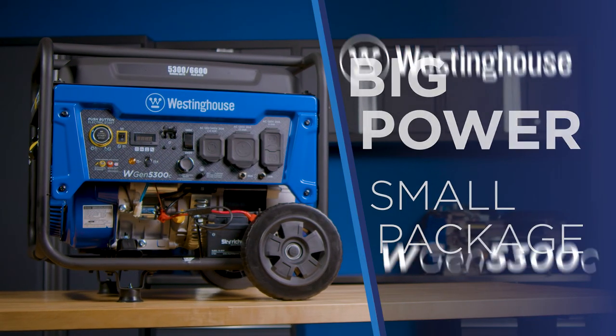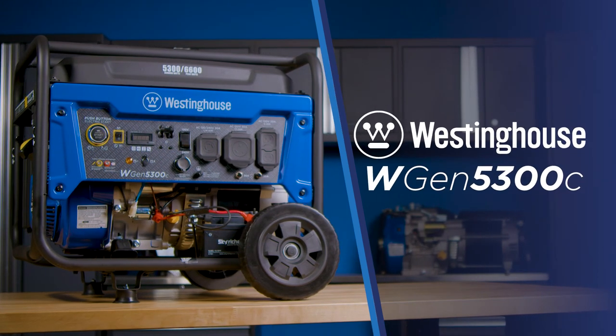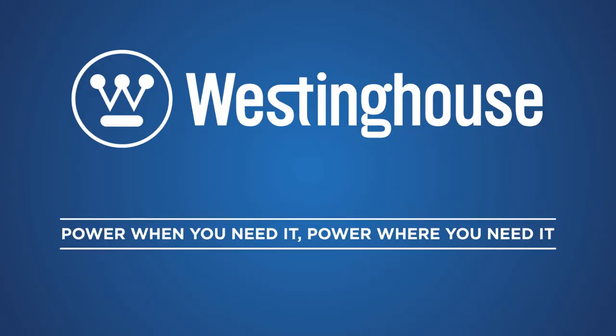Big power in a small package. The WGen 5300C generator by Westinghouse. Power when you need it. Power where you need it.